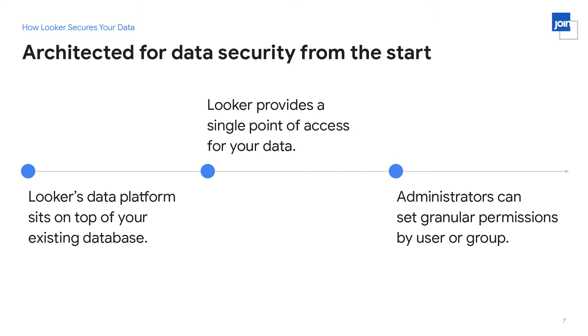Another really important point is that Looker offers a single point of access for your data. This is important from a business perspective because it gives you a single source of truth about your data. However, it also offers a big security gain, because once there's a single point of contact, it can be managed and controlled in terms of access. Administrators can set very granular permissions on who can see what data within Looker, in terms of what role or group they're in — so there's complete control over who can see your data.